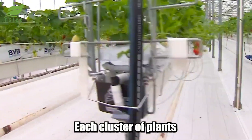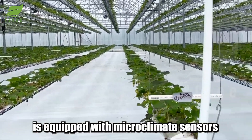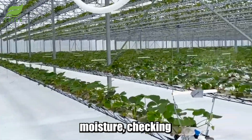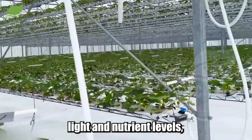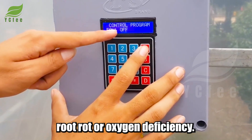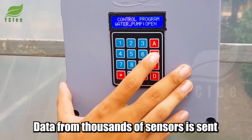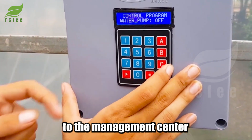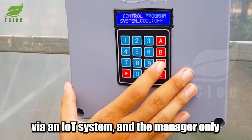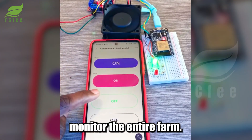The difference maker isn't just in the growing racks. Each strawberry tray, each cluster of plants, is equipped with microclimate sensors measuring growing medium moisture, checking light and nutrient levels, and giving early warnings for pH imbalances, root rot, or oxygen deficiency. Data from thousands of sensors is sent to the management center via an IoT system, and the manager only needs a smartphone to monitor the entire farm.